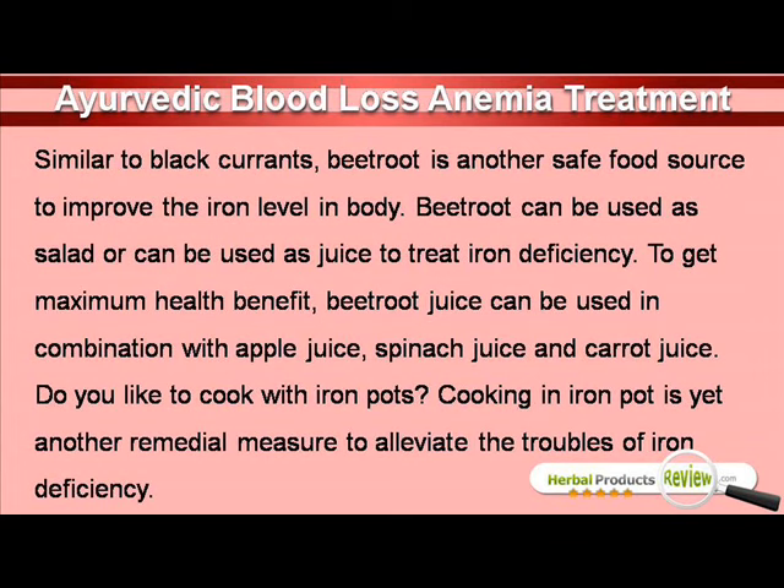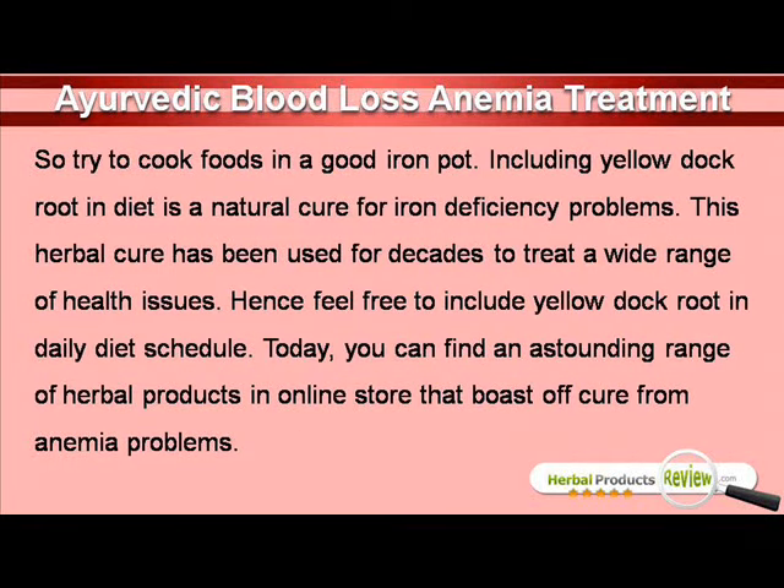Do you like to cook with iron pots? Cooking in iron pot is yet another remedial measure to alleviate the troubles of iron deficiency, so try to cook foods in a good iron pot. Including yellow dockroot in diet is a natural cure for iron deficiency problems. This herbal cure has been used for decades to treat a wide range of health issues, hence feel free to include yellow dockroot in daily diet schedule.